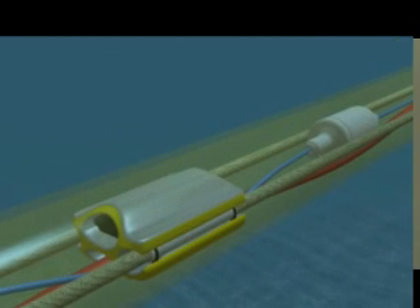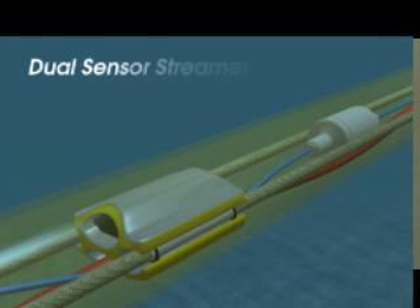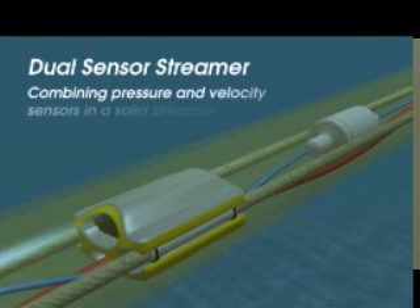It's exactly like a dual sensor seafloor cable, but we're towing it through the water, and it's that process of towing it through the water that has historically caused all the problems. There is a lot of turbulence — transverse mechanical noise that propagates up and down the streamer — and the particle velocity sensor is particularly sensitive to towing noise. So previously, no one was able to engineer a streamer that was not swamped with noise at the low frequencies on the particle velocity sensors.